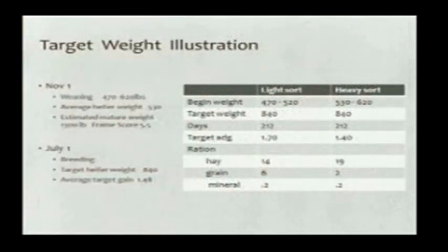Illustrating that: if we have heifers on November 1 that weigh from 470 to 620 pounds, averaging 530, out of a cow herd that averages 1,300 pounds, we can estimate how much gain they have to make from now till breeding. A target heifer weight of 65% of 1,300 pounds is 840 pounds — so the heifers would have to gain about a pound and a half overall. Since there are both light and heavy heifers in the pen, it's probably more economical to sort them. Feed one group a little heavier, one a little lighter. The light sort heifers needing to gain 1.7 pounds to reach 840 pounds might need about 6 pounds of grain plus hay, while the heavy sort needing to gain 1.4 pounds would probably need just a little supplemental concentrate with hay.